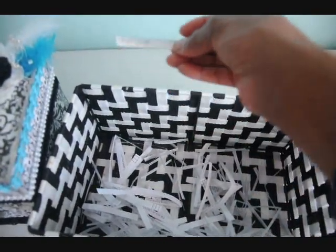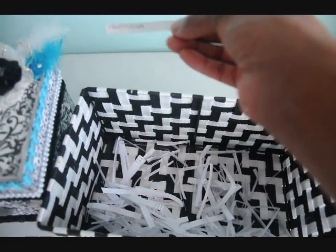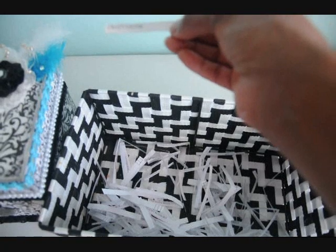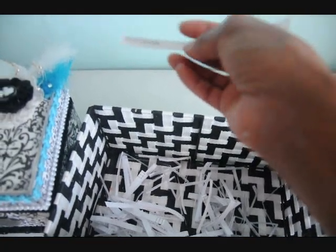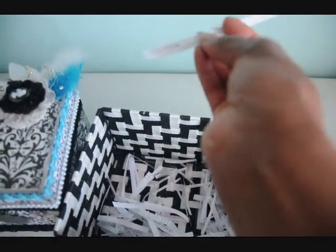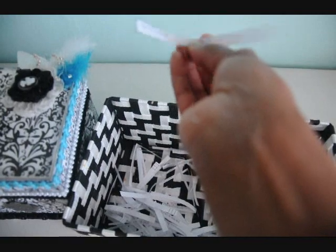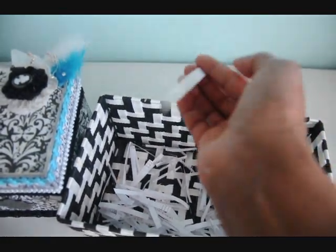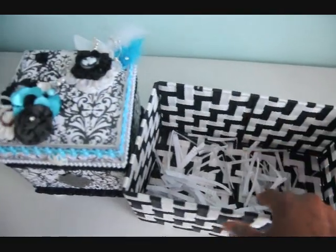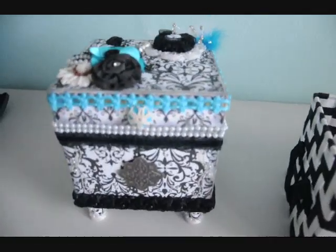And the winner is Crafty Joe 106. And her favorite crafting tool is her ATG gun.